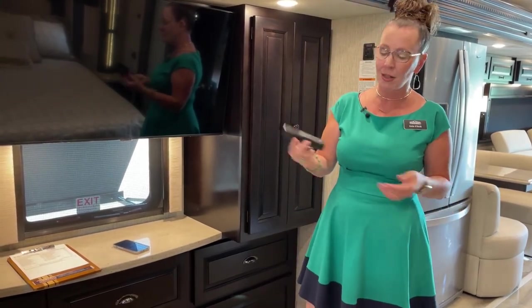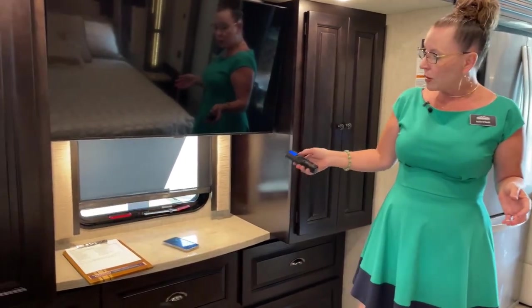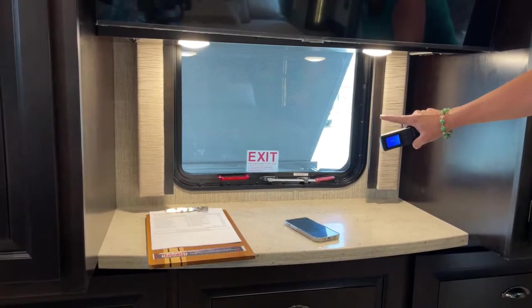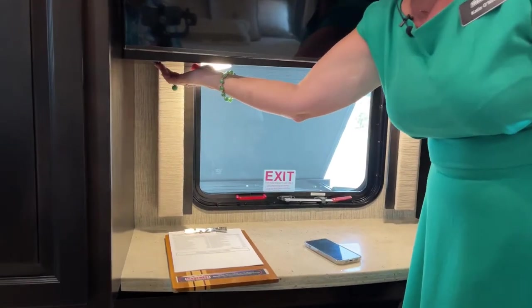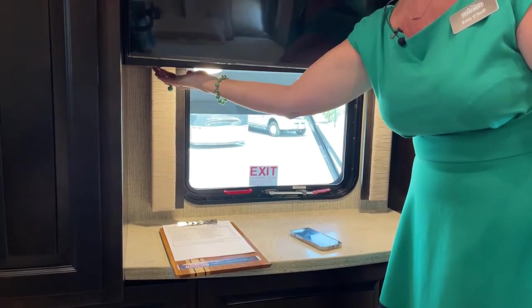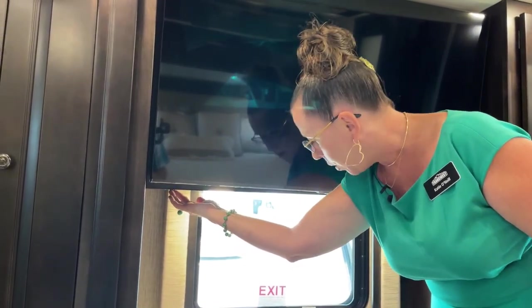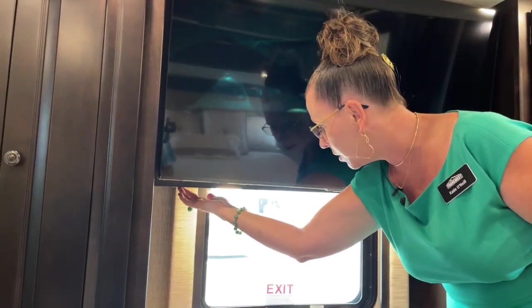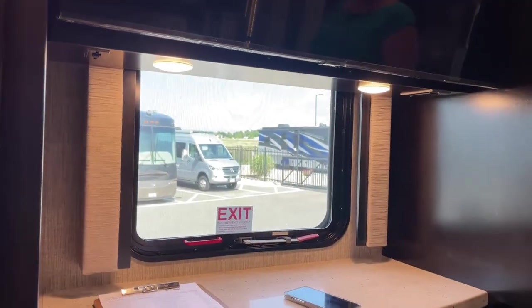Another nice feature is the optional blinds system. These MCD shades are power — what's great is you can open up all the shades in your RV with a touch of a button. You'll also note we have the Carefree awning system deployed here right in front of our emergency exit. The switch for that is right here under your 4K TV. This is a 4K smart TV, so you can use your Netflix, Hulu, or Peacock account to watch TV as opposed to having a DVD player, which is why we no longer install them after 2022.